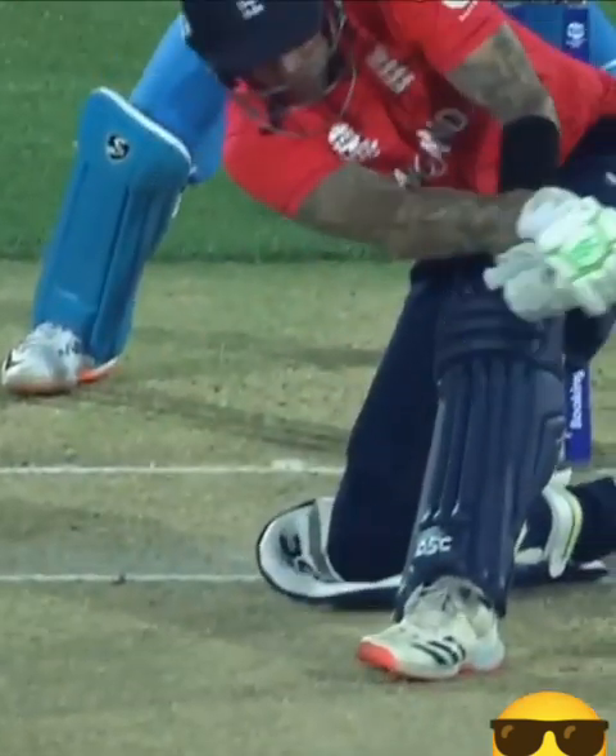Alex Hales just allowed the ball to beat him on the inside, a bit of angle, and just helped it on its way. The key to facing Aksa Patel is not trying to hit him too straight towards mid-wicket — you have to use his angle.